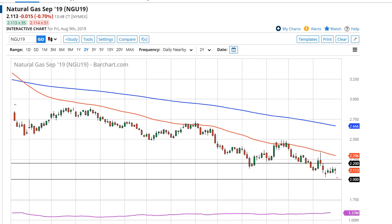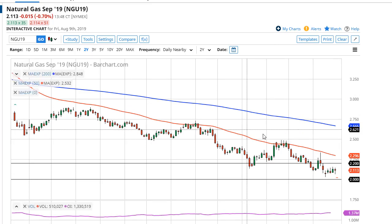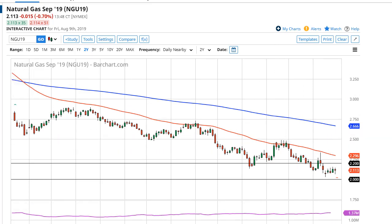Looking over here in nat gas, it seems like we are going to bounce a bit, but that bounce probably runs into trouble at 2.20, possibly the 50-day EMA at around 2.30. I don't have any interest in buying nat gas — wrong month to do that. I think we're going to continue to sell off on signs of exhaustion, and that's exactly what I'll be looking for.